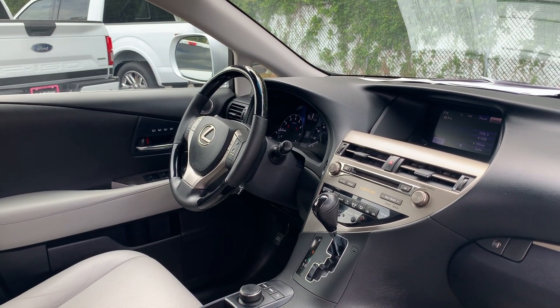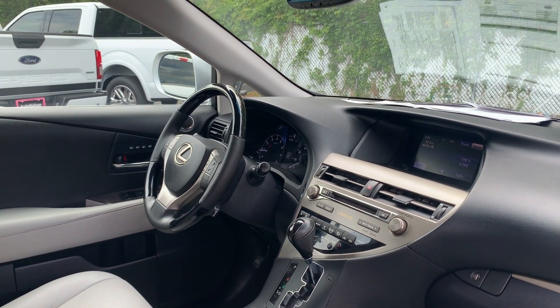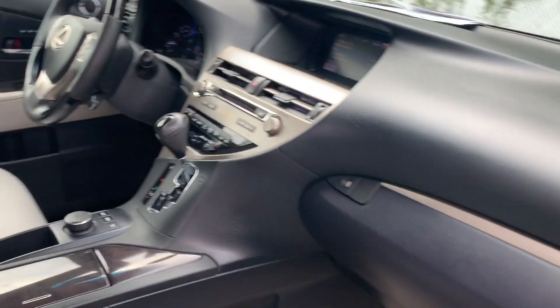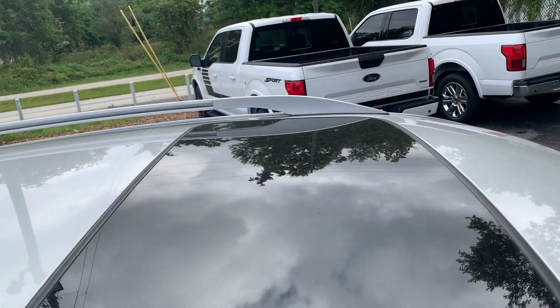Power windows, locks and mirrors, cruise control, Bluetooth for your cell phone, traction control, satellite radio, electronic climate control, CD player, heated seats, push button start, power moonroof.